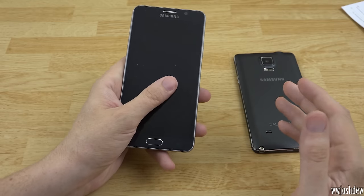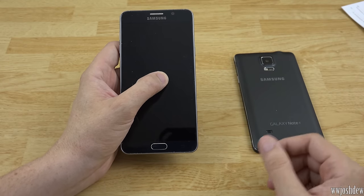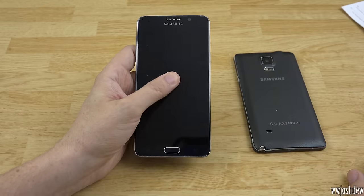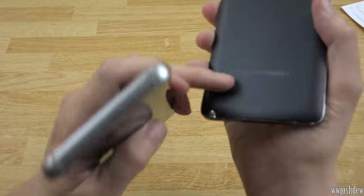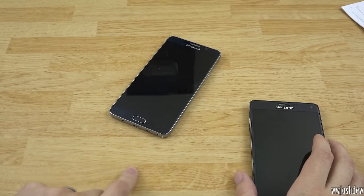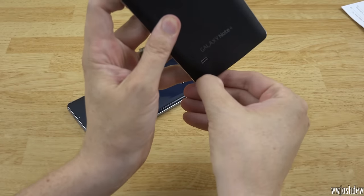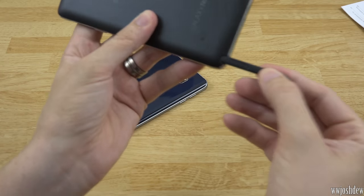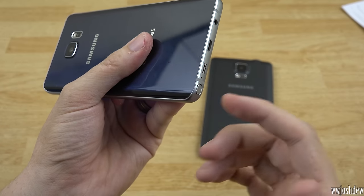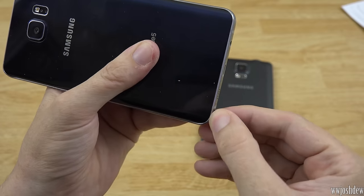The cameras on these two are identical — 16 megapixels on the back. The front-facing camera is definitely better on the Note 5, going from 1080p to 1440p. The speaker on the Note 4 is on the back, so when you lay your phone down you're mostly covering it up; on the Note 5 it's on the bottom, so it's a little bit easier to direct the sound toward you. The S-Pen on the Note 4 you just slide out; on the Note 5 it has a little clicking mechanism which is kind of cool.